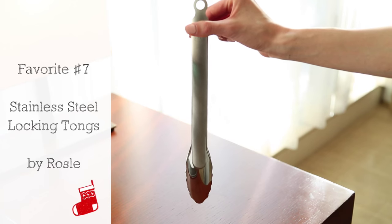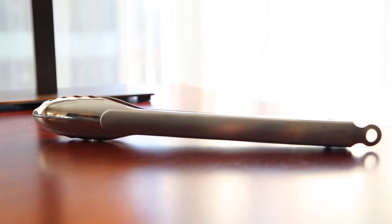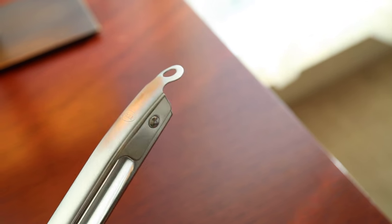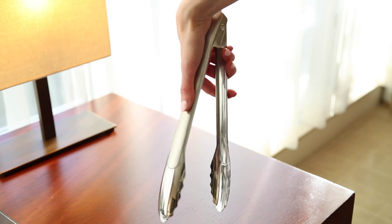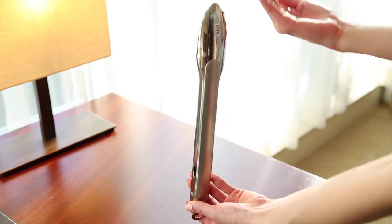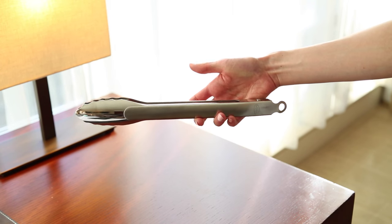While we're talking about tools and utensils, let's take a look at favorite number seven: a stainless steel locking tong by Rosalie. It not only looks sleek, but it's got a neat locking mechanism that allows for one-handed operation. To unlock, just point the tongs facing down and squeeze. To close, just point them facing up and squeeze again. If you've cooked with regular tongs before, you'll know that having a one-handed tool like this is the perfect kitchen gadget splurge. Plus it's dishwasher safe.